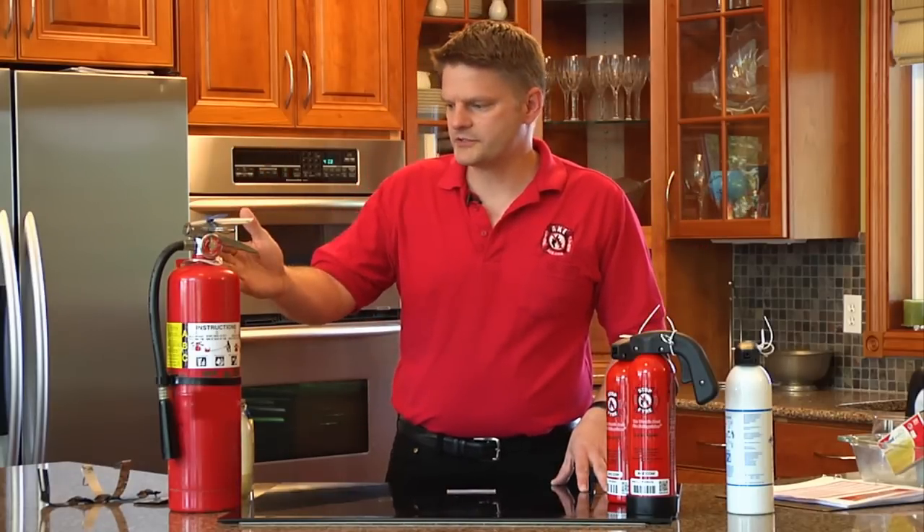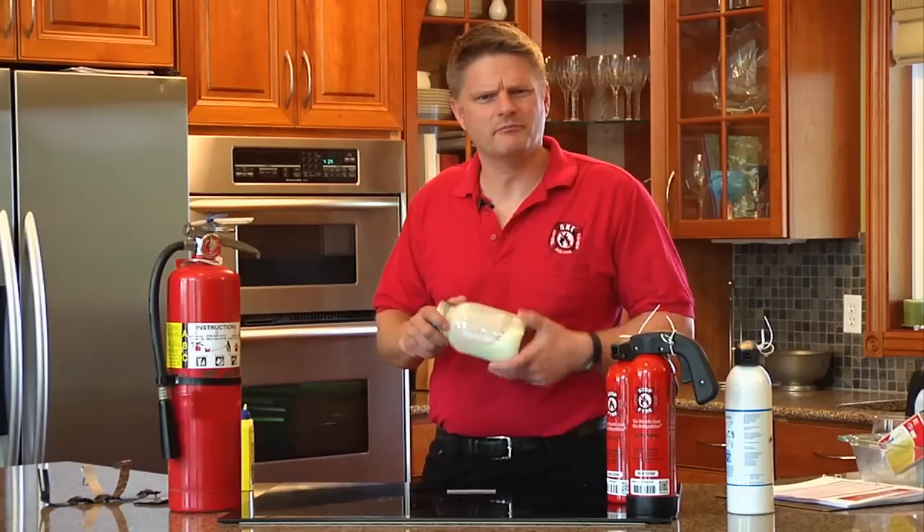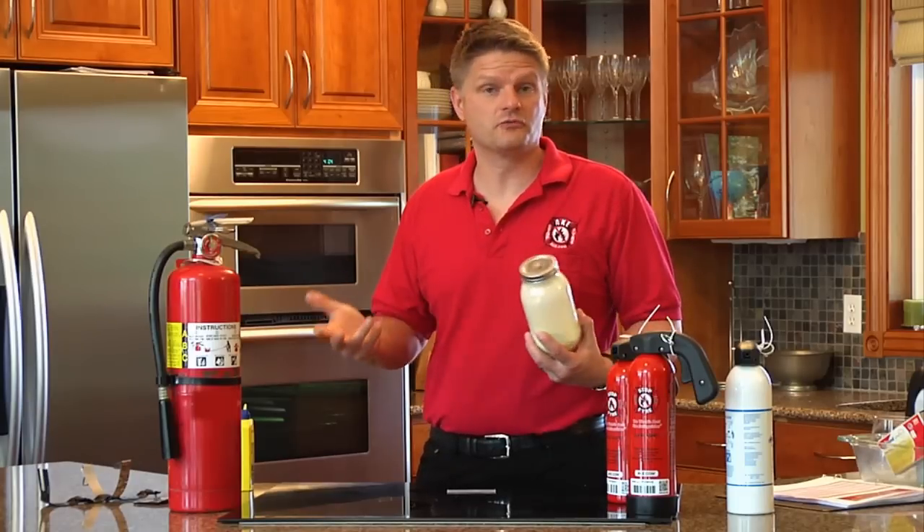Inside your normal fire extinguisher — think about this — there's a powder. A lot of people don't know that. It's called ammonium phosphate, and it's a highly corrosive powder.